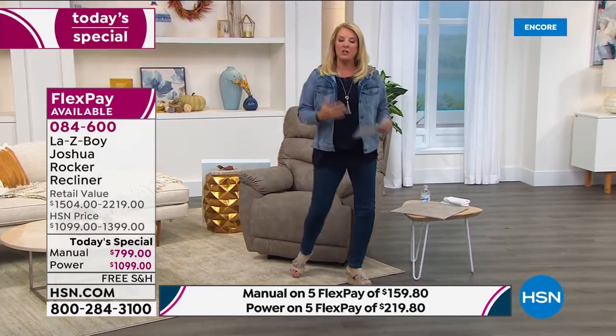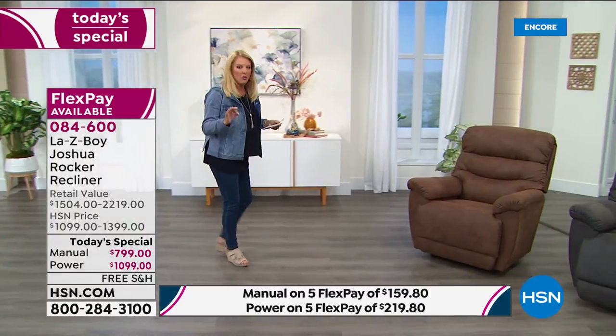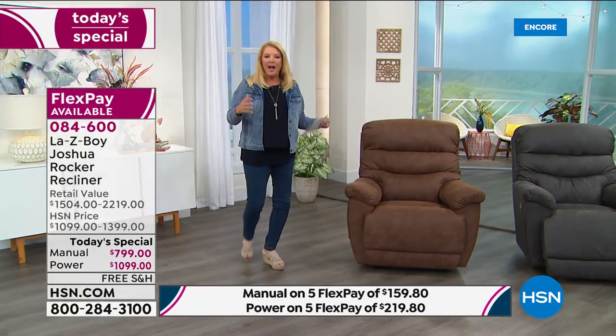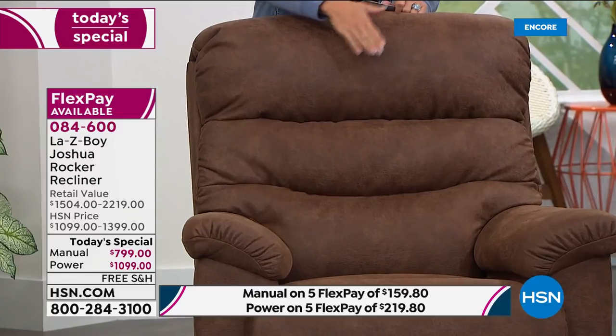Inventory update: I started with 800 total manual units and a little over 1,000 power units across four colors — so only a couple hundred per color option for the entire day. This is also our best and last today's special from La-Z-Boy for the rest of the year. It can be an early Christmas gift — put a bow on it and say Merry Early Christmas. It's okay. Maybe you're tired of old furniture or have been waiting for the perfect comfortable recliner — this is it.